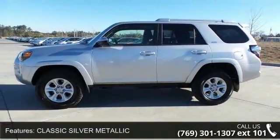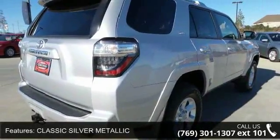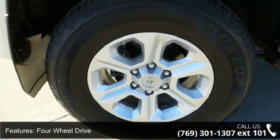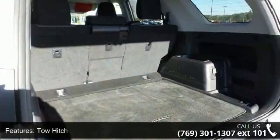Enjoy these notable features: classic silver metallic, four-wheel drive, tow hitch, power steering, ABS, four-wheel disc brakes, brake assist, aluminum wheels, tow hooks, and rear defrost.